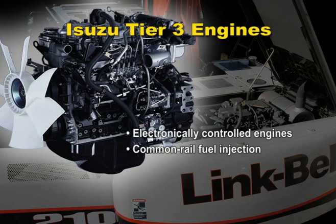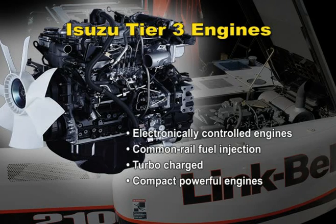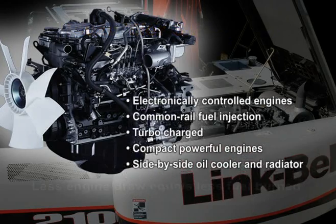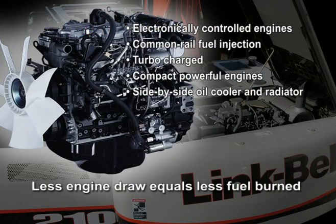Turbo charging our engines not only provides more engine power and torque, but the process also improves the overall efficiency of the combustion process. More compact engines are used, which are smaller in size, but not in performance. And also utilizing a side-by-side oil cooler and radiator configuration makes more efficient cooling and less engine draw than a stack configuration like some of our competitors use. Less engine draw equals less fuel burned. Write that down.